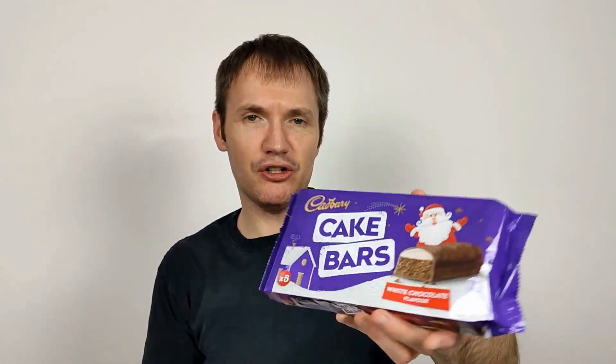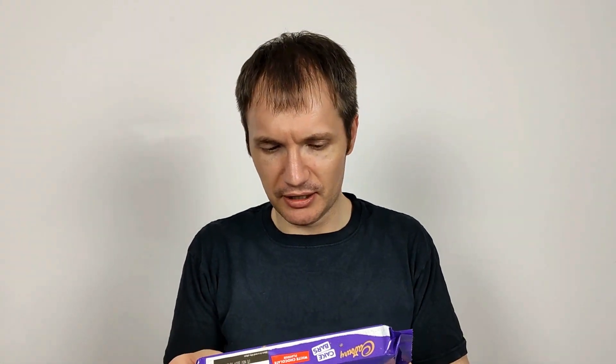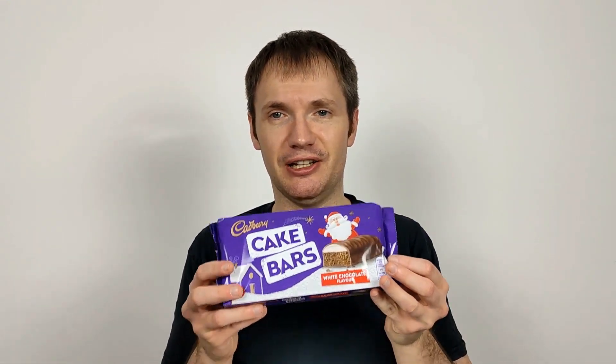White chocolate flavour — why does it not just have actual white chocolate in it? I don't know. I'd cover it in white chocolate. It's a white chocolate flavour topping, which is interesting. Well, let's give it an open and see what it's like.